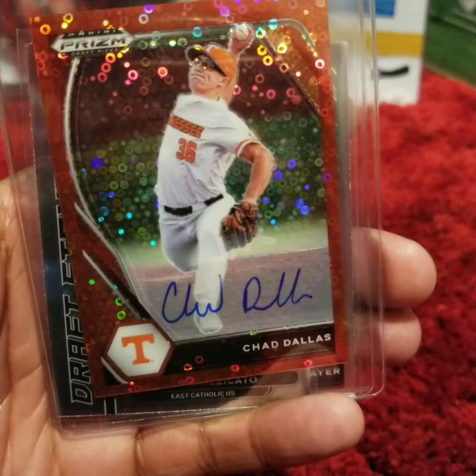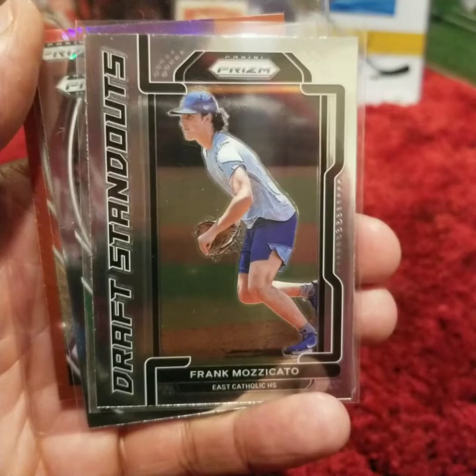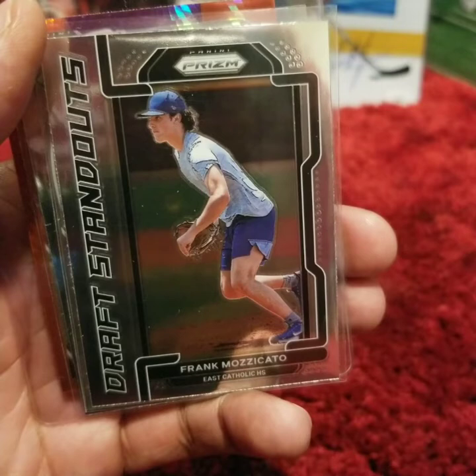The number 7 overall draft pick by the Royals — Frank Mazzucato. He is currently with their Single-A affiliate, the Columbia Fireflies. He is 0-3 with a 5.52 ERA. He has struck out 37 batters in 29 innings.